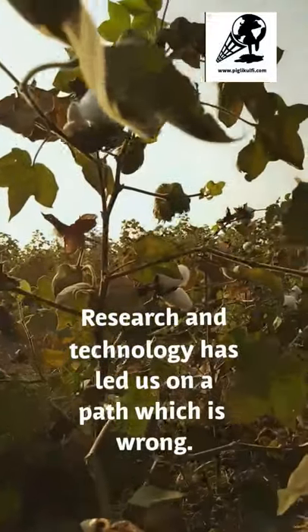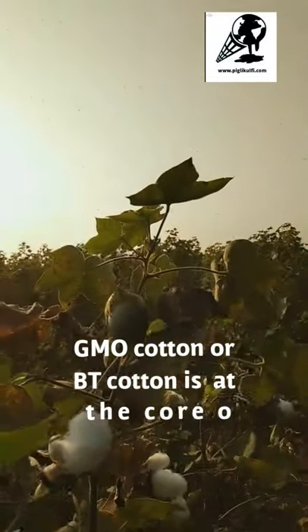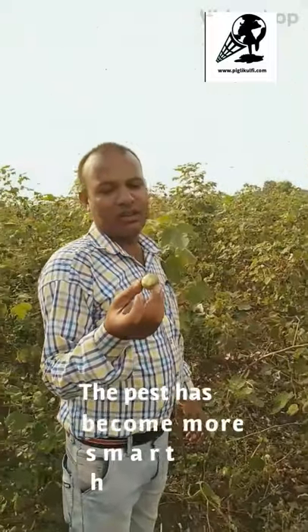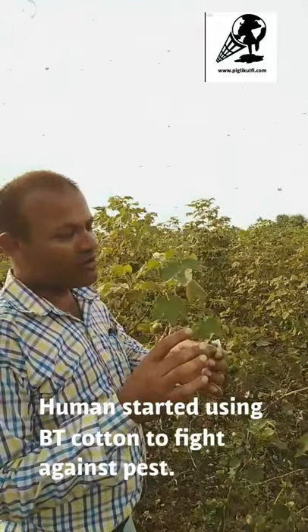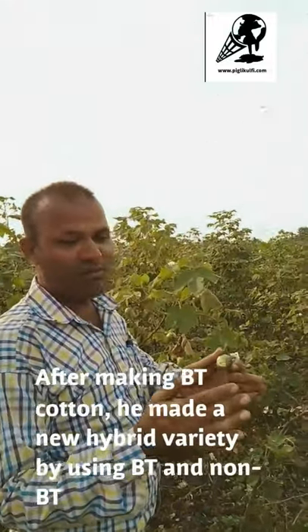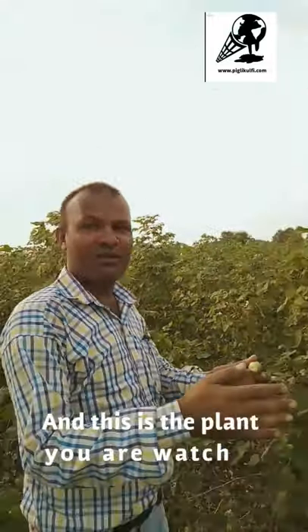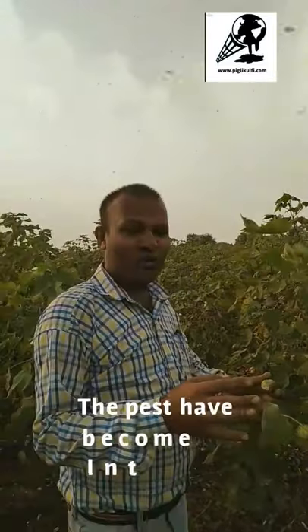Research and technology has led us on a path which is very wrong. GMO cotton, or BT cotton, is at the core of it. The pest has become smarter than the human. They started using BT cotton to fight against pests, and after making BT cotton, a new variety was made by combining BT and non-BT. This is the plant you're watching — the pests have become more intelligent.